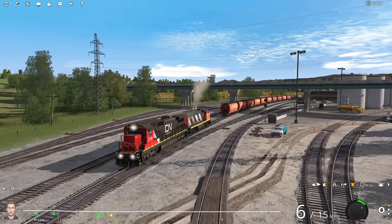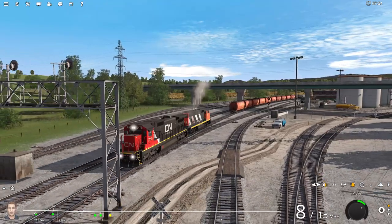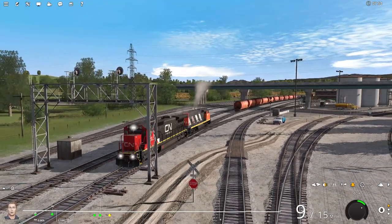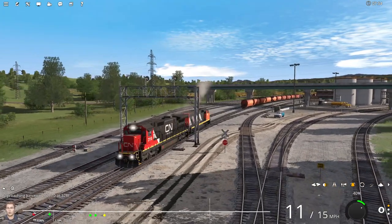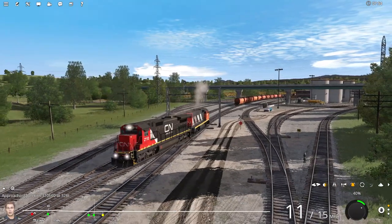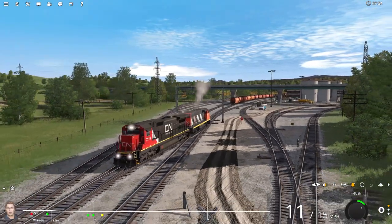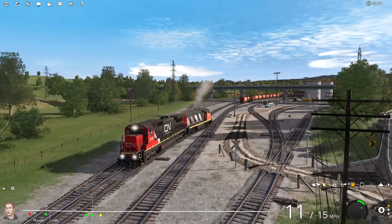One thing I've noticed in this route is that there is no traffic on the highways. I'm not sure if it's something I need to activate — not all roads in this game have traffic on them. But I would think with the quality of the stuff that Jointed Rail makes, you'd think that they would have had traffic on the roads. I'll have to check into that.